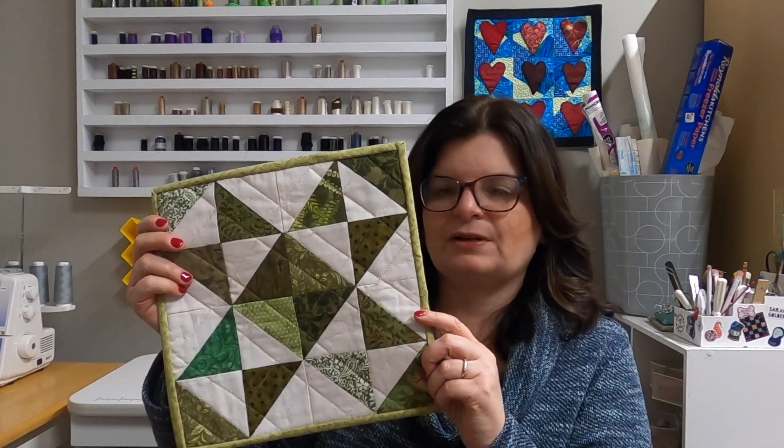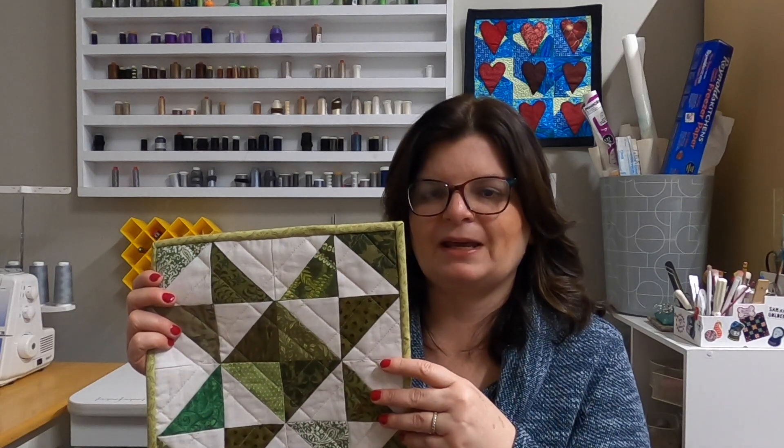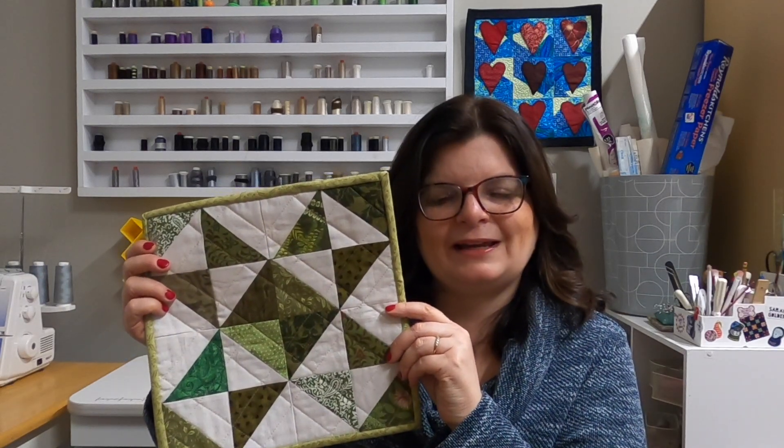The next thing I worked on is this little guy, which is for St. Patrick's Day. This is part of a series — each month I make a little tiny quilt for my kitchen that corresponds with the month and the holidays. It's hanging in my kitchen right now and it was really fun to make. Just a little mini quilt.